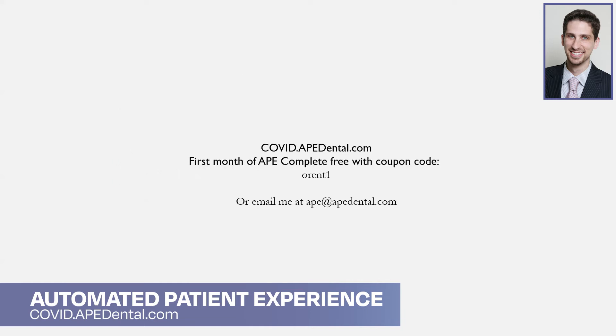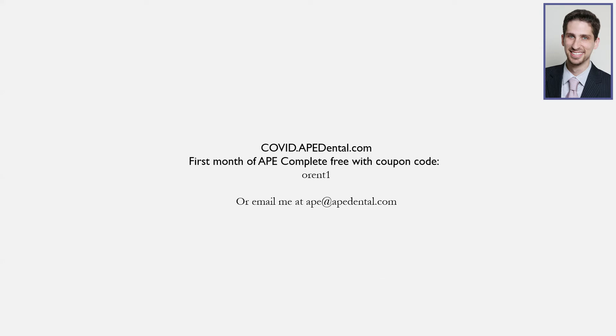You can read more about it at covid.apedental.com. With the coupon code ORANT1, I'll give you the first month of APE Complete free, or you can email me at ape@apedental.com for more information.